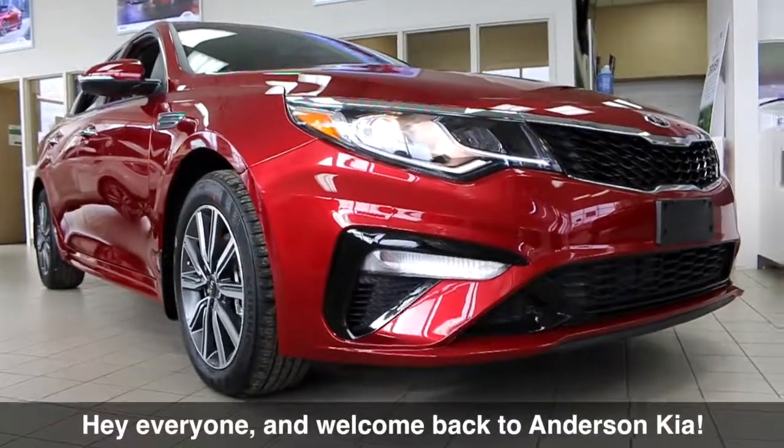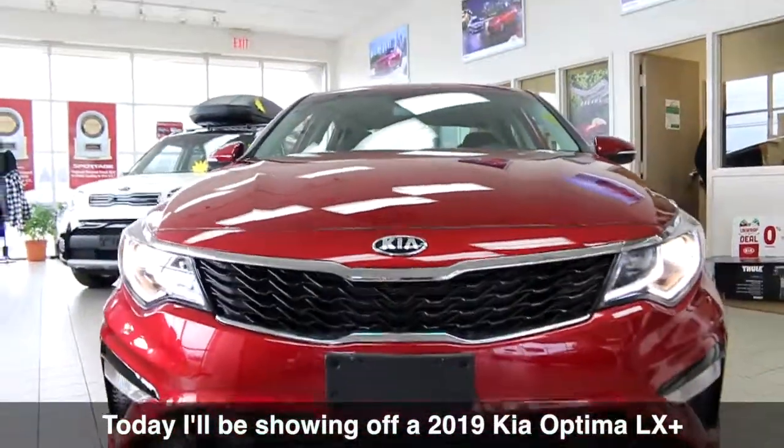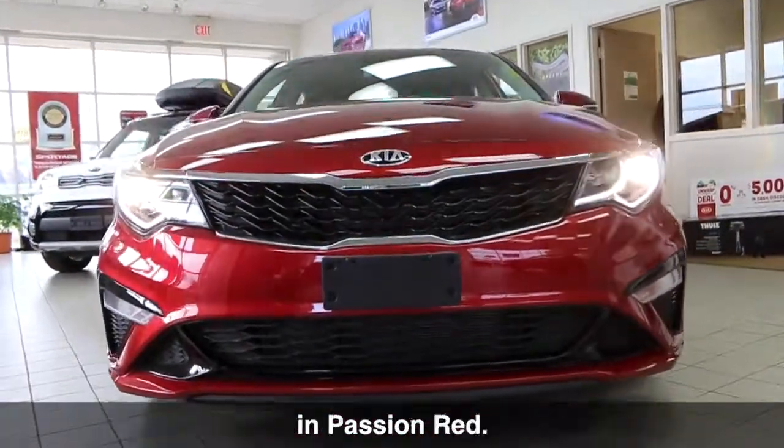Hey everyone and welcome back to Andersen Kia. Today I'll be showing off a 2019 Kia Optima LX Plus in Passion Red.